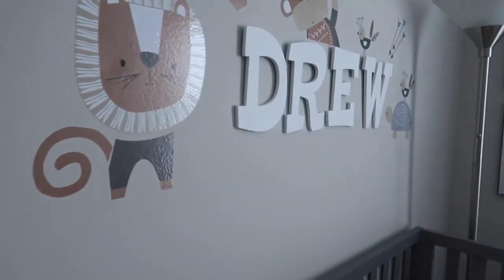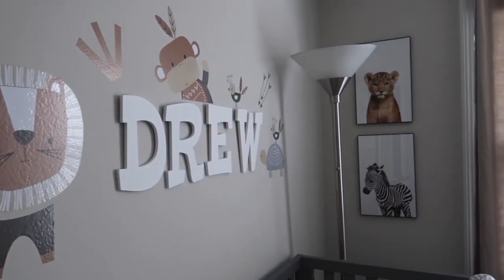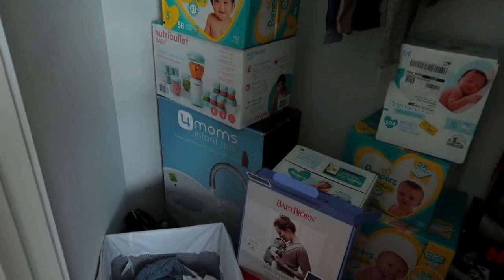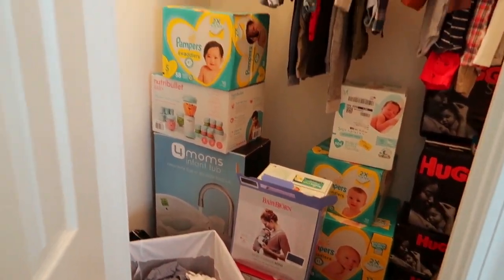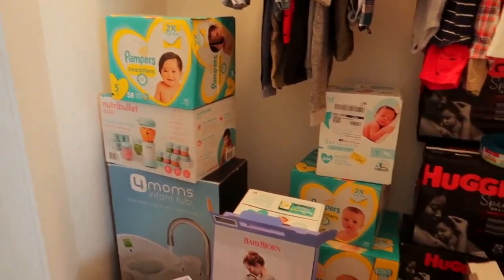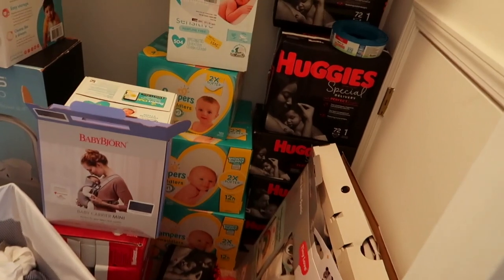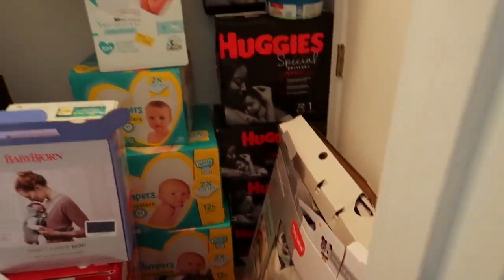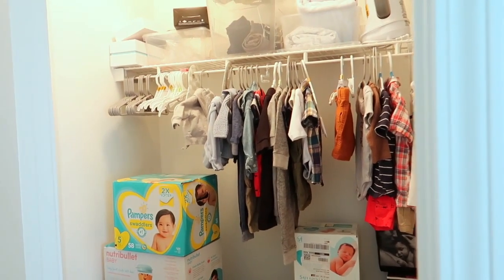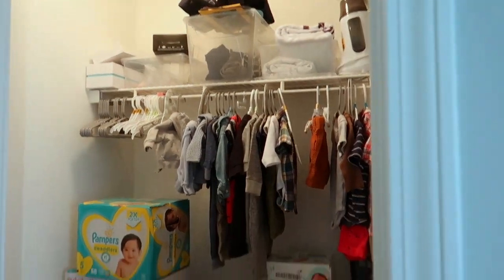One of my friends got him this little frame of pictures of his first year that we need to hang up. These little decals came with his bedding. Now the closet — I need to organize it, it's quite a mess in here. It's pretty much full of laundry I'm about to do, pampers, his bathtub, his baby bullet carrier, a bunch of detergent, wipes, and a little activity mat.